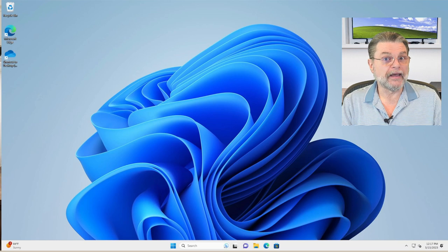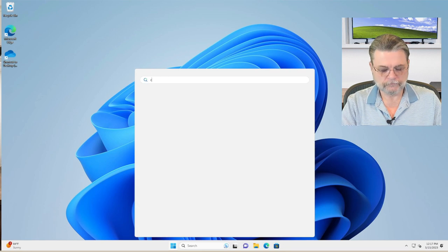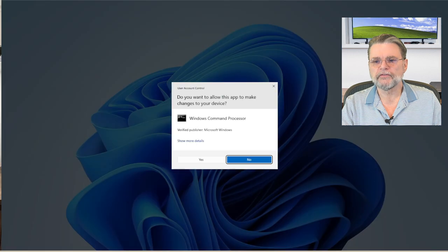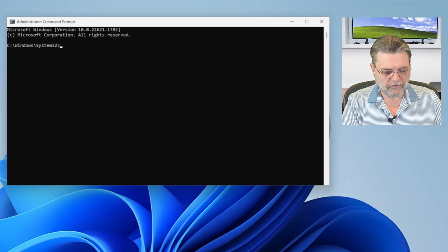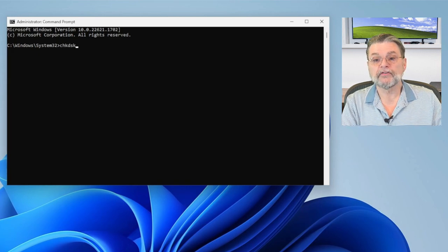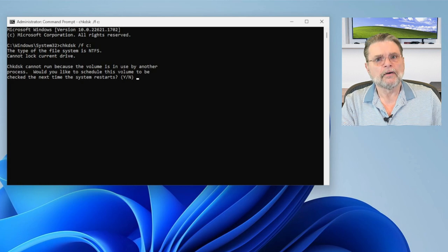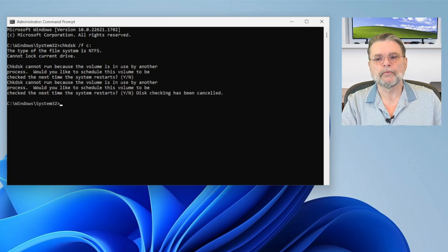Let's have a quick look at check disk in action. I'm going to run the Windows command prompt as administrator just in case. Normally if I were to run check disk /F on C, it would say your current drive is in use and you'd have to do it on reboot. We're not going to do that. Everything I'm talking about applies, but I don't want to have to reboot the machine. As it turns out, I have another drive on this system.